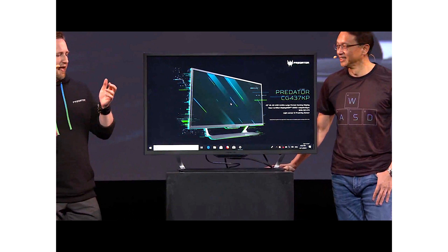I/O stands at 3x HDMI to support console users, 2x DisplayPort 1.4 for Adaptive Sync users, 1x USB 3.1C, 2x USB 3.0, and 2x USB 2.0. There's even a remote control. The Acer Predator CG437KP is now available in the US at $1,499.99 MSRP.